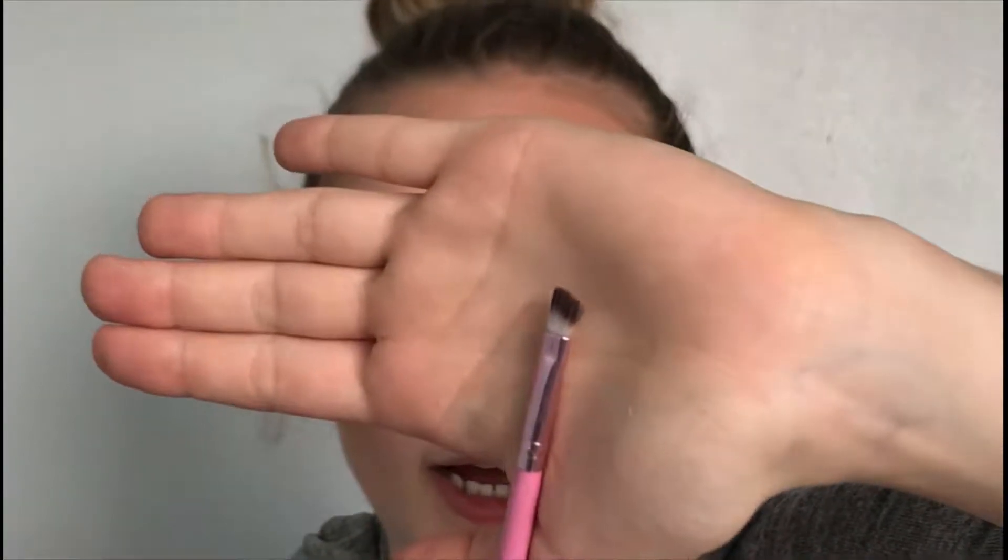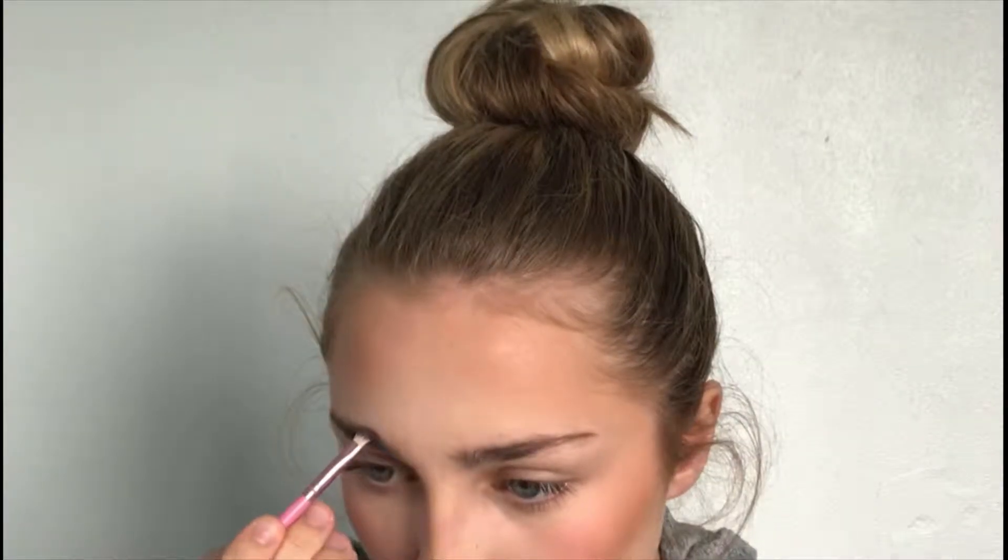Now I'm doing my eyebrows. I'm brushing them out with the spoolie first. I have absolutely no idea where I put my pomade, so I'm going to use my MUA Brow Kit with an angled eyebrow brush and draw my eyebrows on normally. I'll then set the brows with my Pixie clear brow gel — this is almost empty and it's one of my absolute all-time favorites.